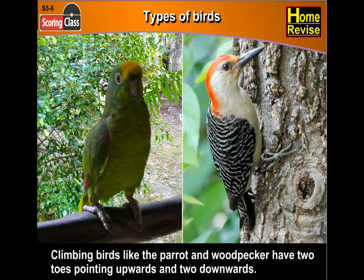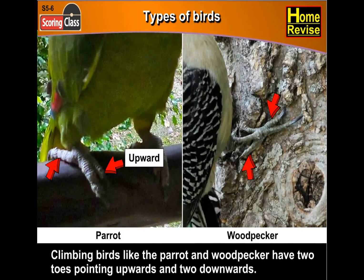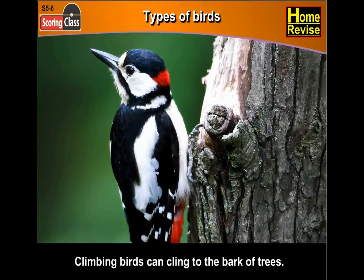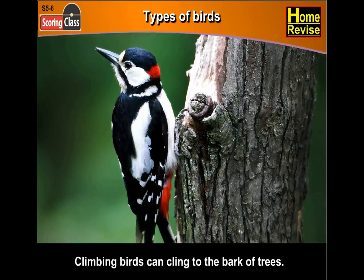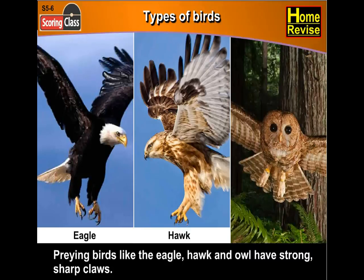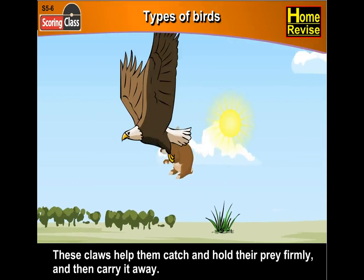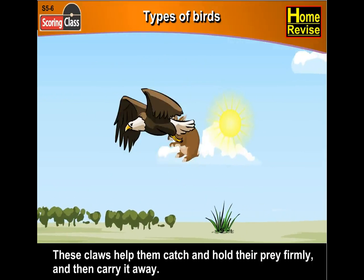Types of birds. Climbing birds like the parrot and woodpecker have two toes pointing upwards and two downwards. Climbing birds can cling to the bark of trees. Preying birds like the eagle, hawk and owl have strong sharp claws. These claws help them catch and hold their prey firmly and then carry it away.